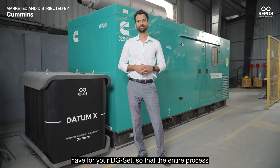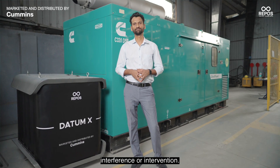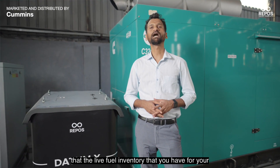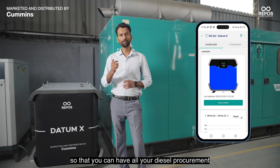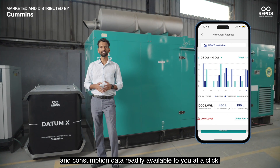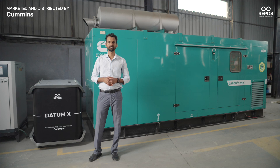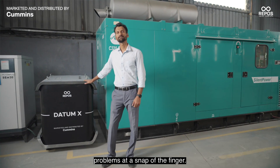So that the entire process of fueling the DG-Set becomes free of any manual interference or intervention. Datum X is integrated with the Repos Mobile App, so that the live fuel inventory for your DG-Set is always visible to you on your mobile app. You can have all your diesel procurement and consumption data readily available at a click, making the entire fueling system free of any kind of losses or problems.